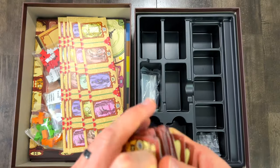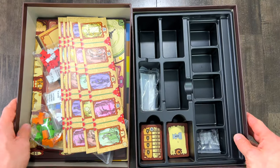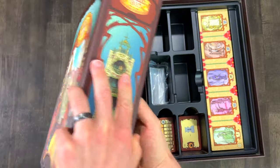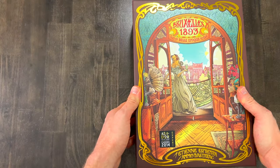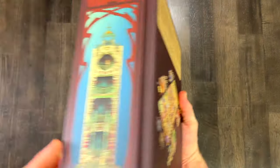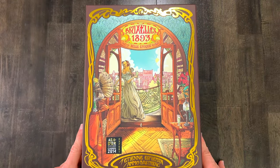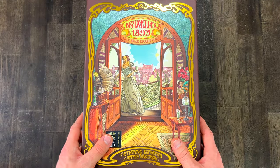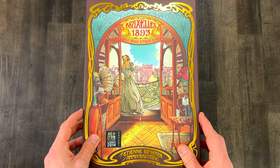Anyways, well there you have it guys — that is everything inside this box. This is Brussels 1893. I am thrilled and I'm going to get this played as soon as I humanly possibly can, hopefully very very soon. What a lovely repackaging of this fantastic game — beautiful. I am enthralled, I am so excited. Thank you so much for checking out this unboxing. I hope you enjoyed it and I hope you have some amazing games you're unboxing yourself this holiday season. This was a special gift to myself actually. Thank you for watching, have a wonderful week, take care and happy gaming. Bye everybody.